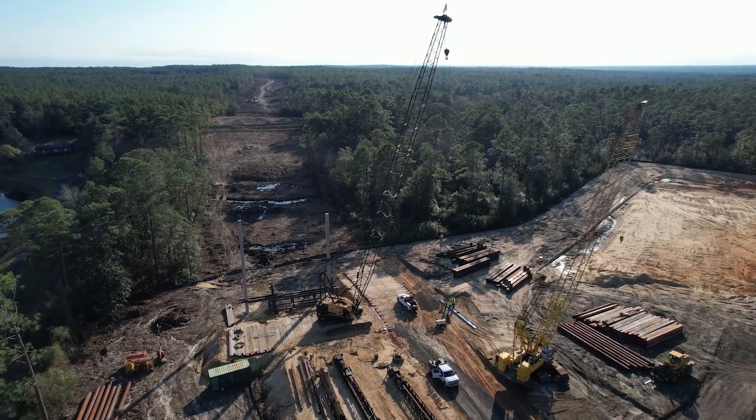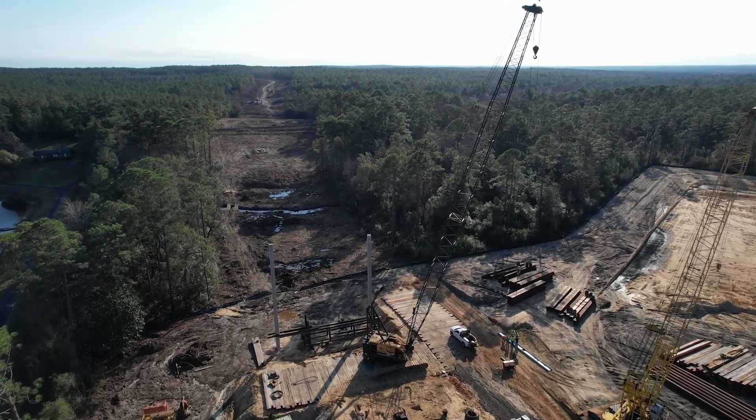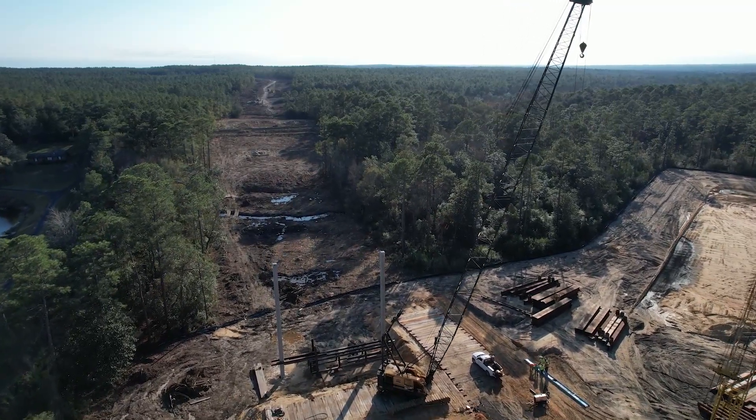The bridge alone is going to take about a year and a half to two years to build. That's why you do it first — you want to start that in case there are any delays, so you have buffer in the overall project.